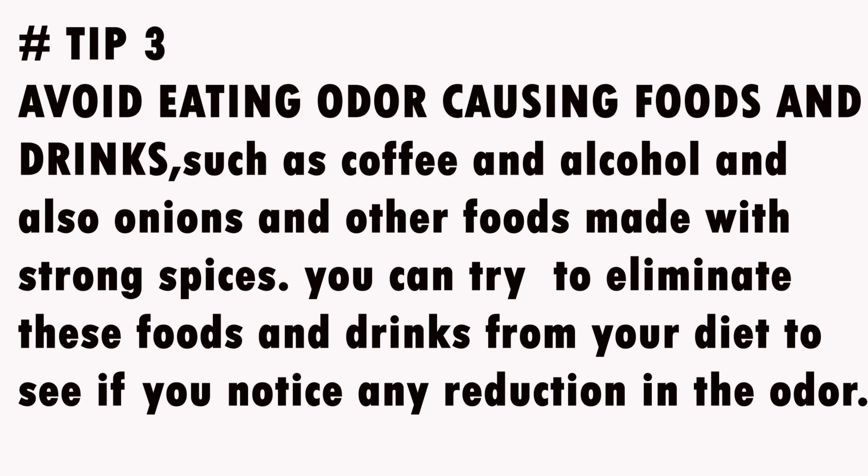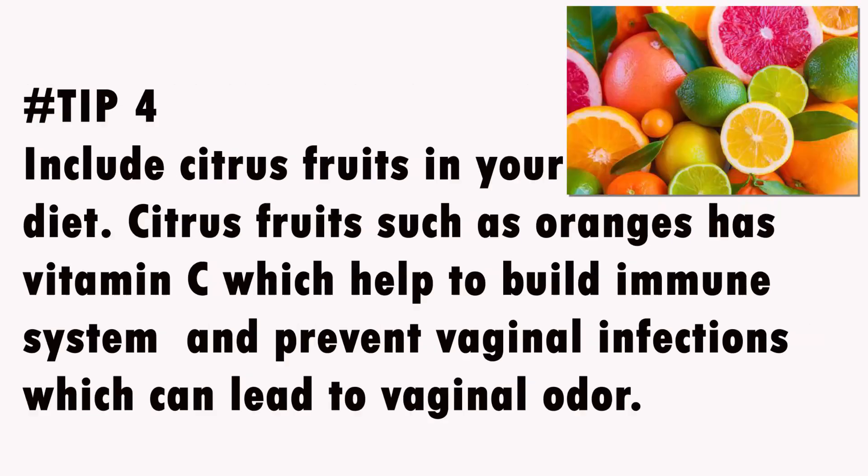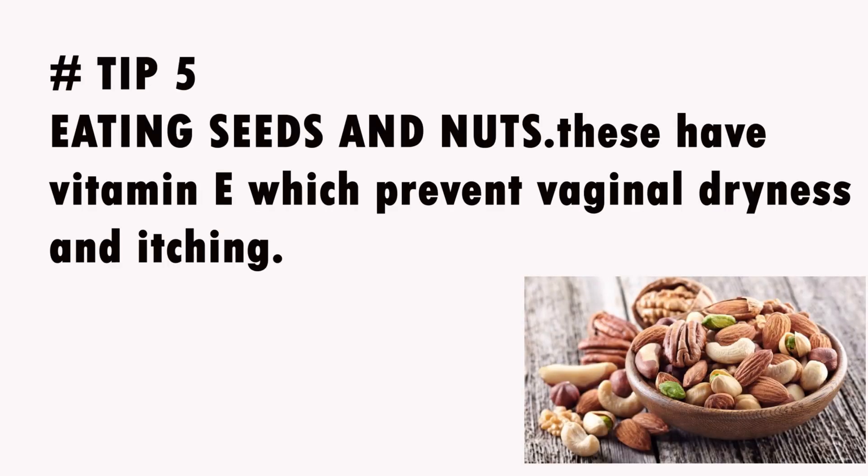Tip 3: Avoid eating odor-causing foods and drinks such as coffee, alcohol, onions, and other foods made with strong spices. Try eliminating these foods and drinks from your diet to see if you notice any reduction in odor. Tip 4: Include citrus fruits in your diet. Citrus fruits such as oranges contain vitamin C, which helps build the immune system and prevent vaginal infections that can lead to vaginal odor.